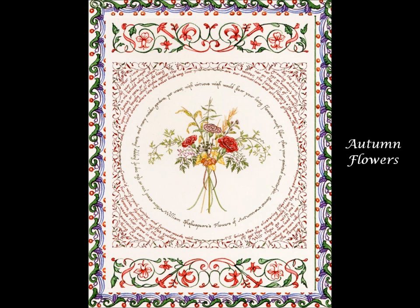Shakespeare's Autumn Flowers features lines from two different sonnets and three plays surrounding a bouquet of carnations, filberts, and yellow leaves.